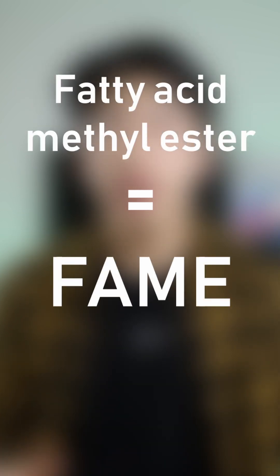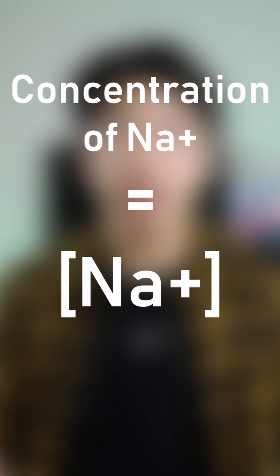For example, rather than saying Le Chatelier's principle you can say LCP. Fatty acid methyl ester? FAME. Or for concentration you can use square brackets.